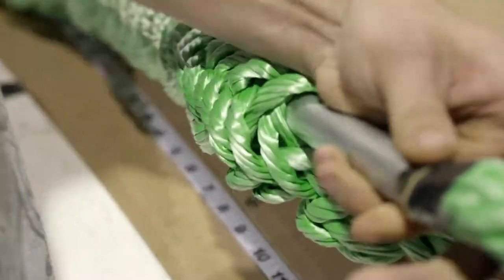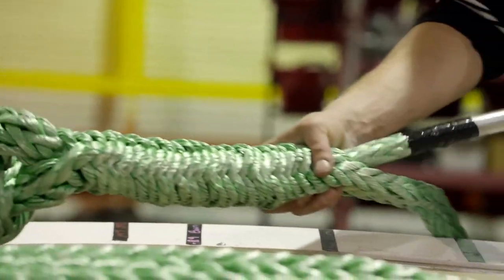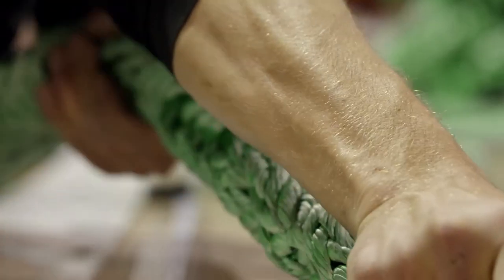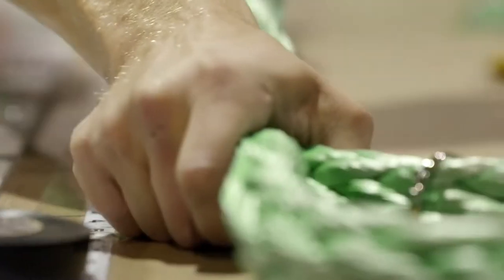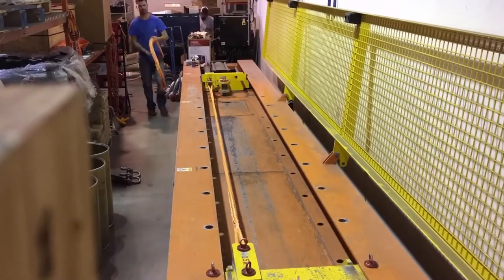The benefit of Canyon Rigging is we hand-splice every restraint. We don't rely on automated machines. Every single restraint that leaves this shop has been physically inspected — it's been touched over five, six times during the splicing technique. And then when we load test it on our testing bed, it gets pulled to the working load.